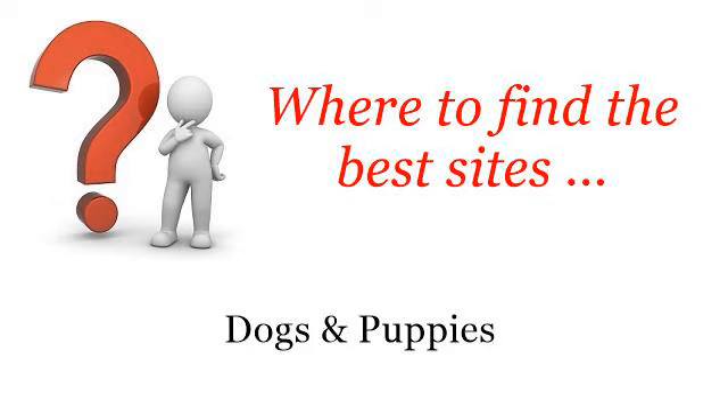Where to find the best sites — dogs and puppies. Hi. Here you will find where to solve your questions about how to change a dog's name. These selected resources on the web might help you.